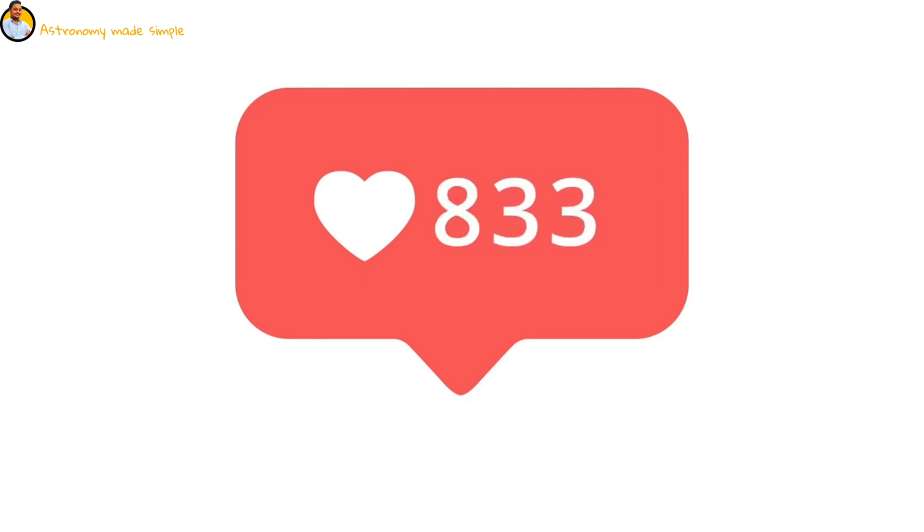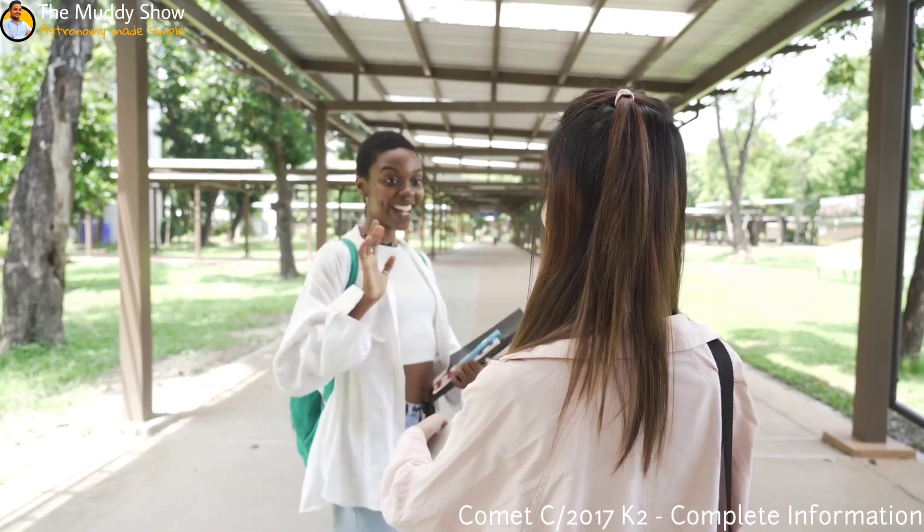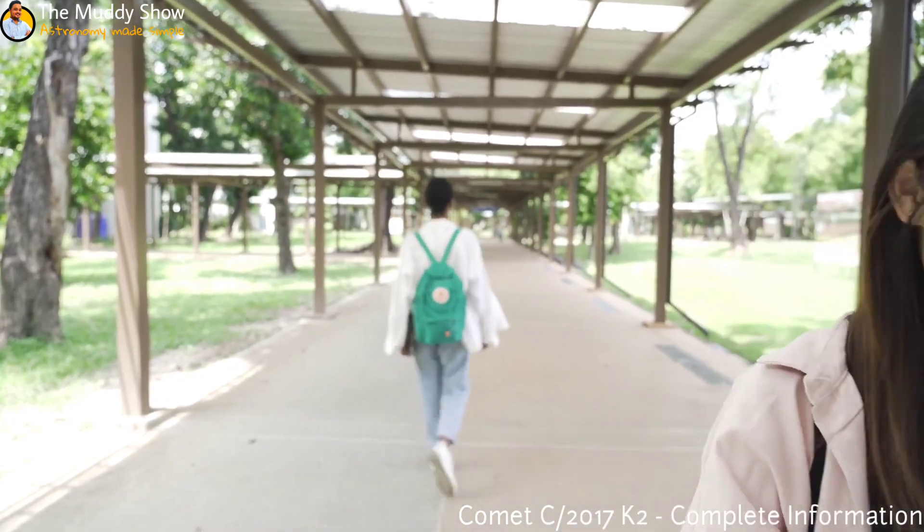Follow me on Instagram, which I know you won't as you might not even watch this part of the video. Till then, I hope to see you in my next video.